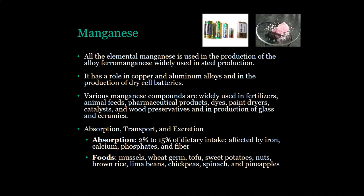Foods that contain manganese include mussels, wheat germ, tofu, sweet potatoes, nuts, brown rice, lima beans, chickpeas, spinach, and pineapples.